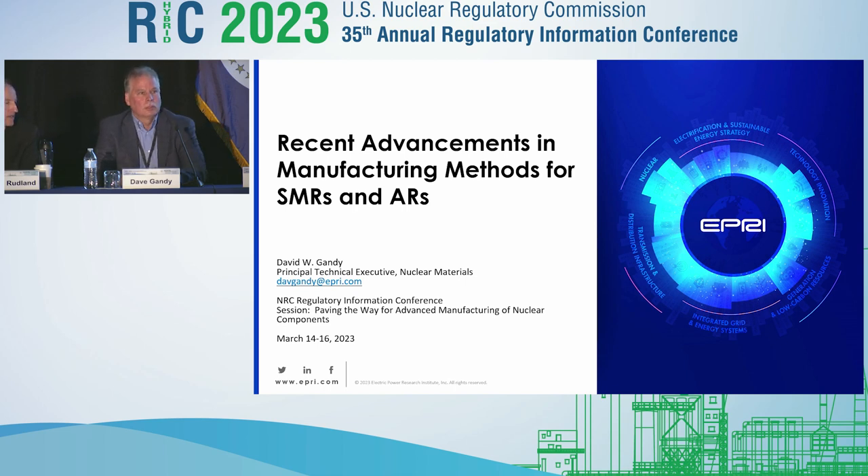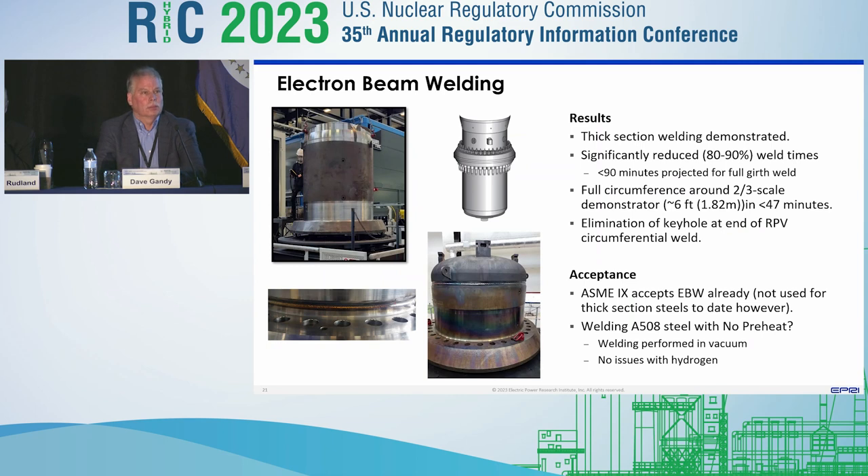Thank you. Good morning. What I'd like to discuss today is some recent advancements in manufacturing applicable to both SMRs and advanced reactors. Specifically, I want to talk about two projects we're currently working on and collaborating on with the U.S. Department of Energy and the Nuclear Advanced Manufacturing Research Center in the U.K., as well as a number of other collaborators. The three technologies I'll cover are electron beam welding, powder metallurgy and hot isostatic pressing, and diode laser cladding — each believed to be applicable to advanced reactors and small module reactors.